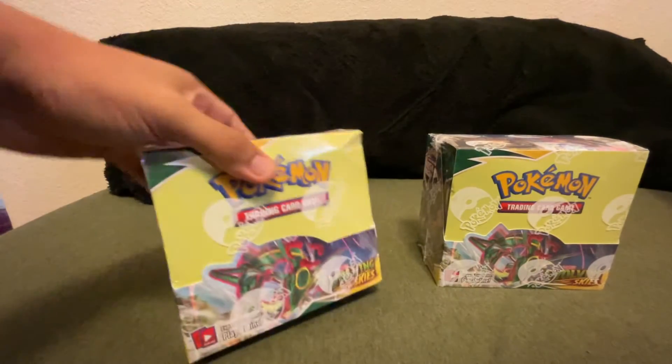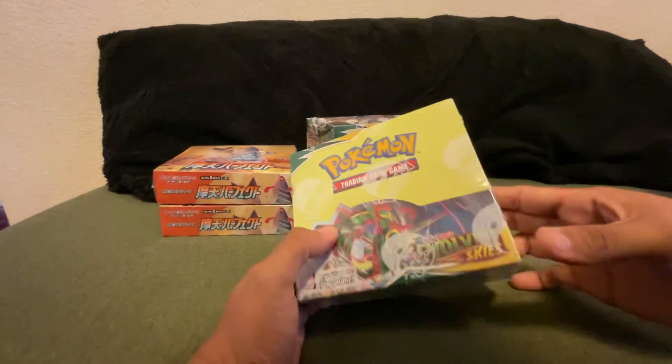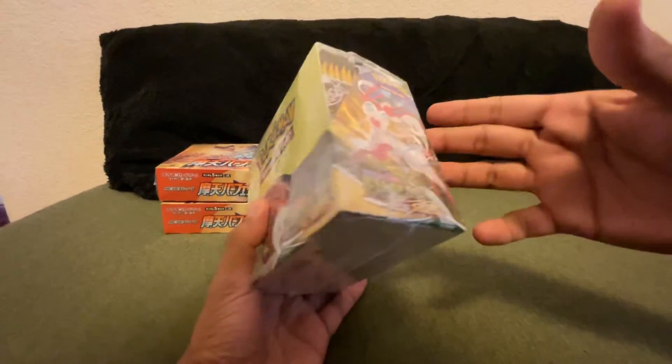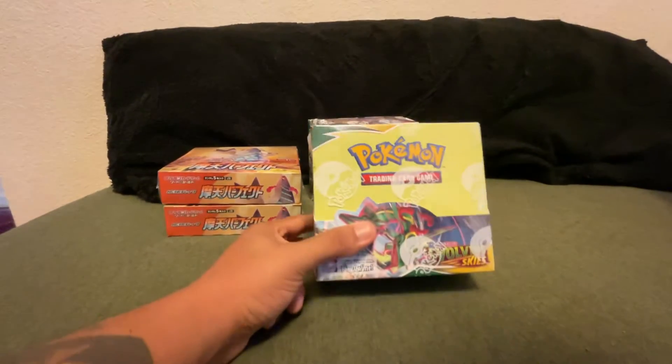Okay, this one is obviously damaged — that cannot stay sealed in our collection. But this one actually looks pretty good. I think this one will be my sealed copy for the set.